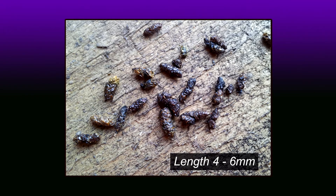Droppings are generally oval with rounded ends, although some have small, pointy ends. They are coarse in texture and sometimes shiny or glittery.